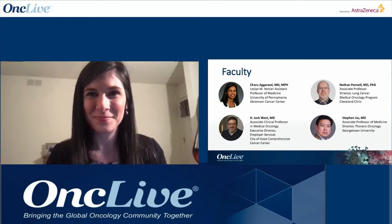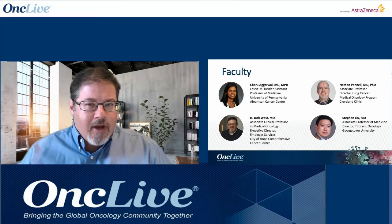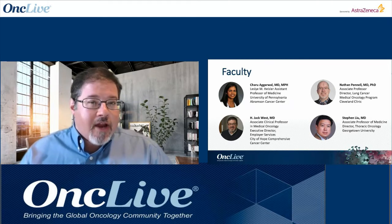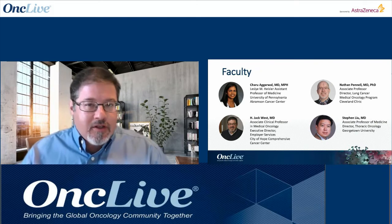Dr. Jack West, Associate Clinical Professor in Medical Oncology at the City of Hope Comprehensive Cancer Center in the Los Angeles area, and Executive Director of Access Hope, a remote consult service.